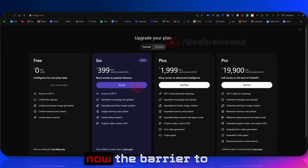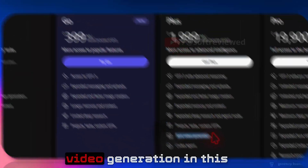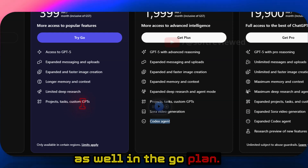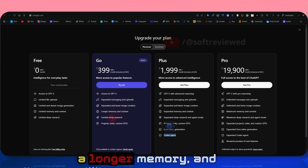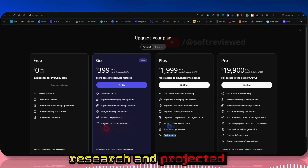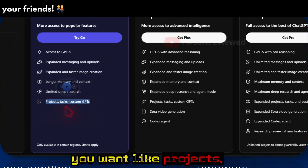The best part is that the barrier to entry is now much lower. Keep in mind though, the Go plan does not include Sora video generation or the Codex agent. What you do get is improved access, more messaging, faster image generation, longer memory, limited deep research, and access to projected tasks and custom GPTs.